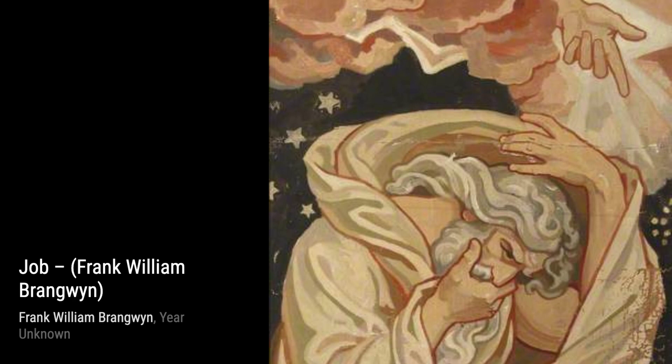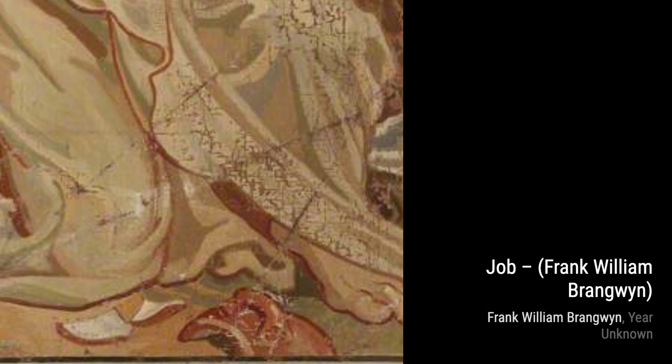Sketch 4, The Meeting gives us a glimpse into Brangwyn's creative process. This artwork showcases his ability to capture movement and emotion in a few bold strokes.